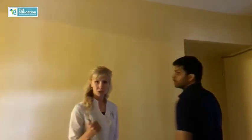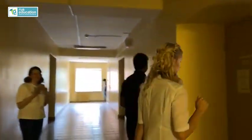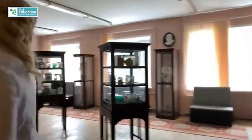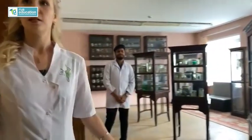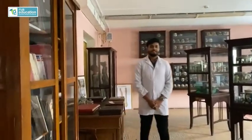So, the first room of the Anatomy Museum — let's go inside. We are asking some of our students, and they will tell a little bit about this museum. Please, Nosh, what can you tell us?